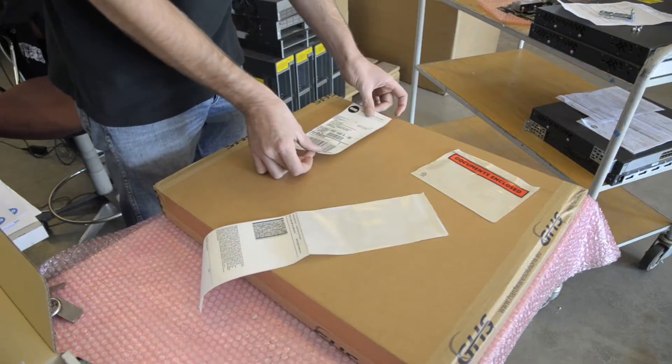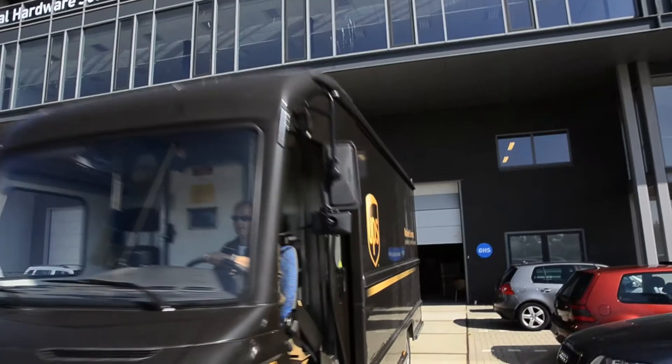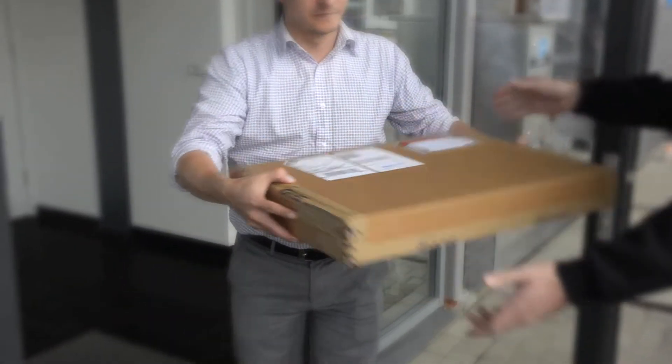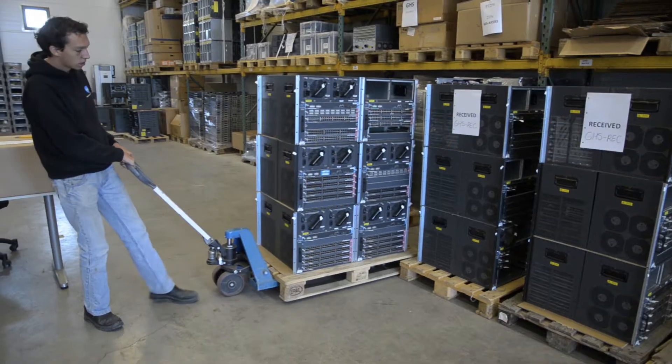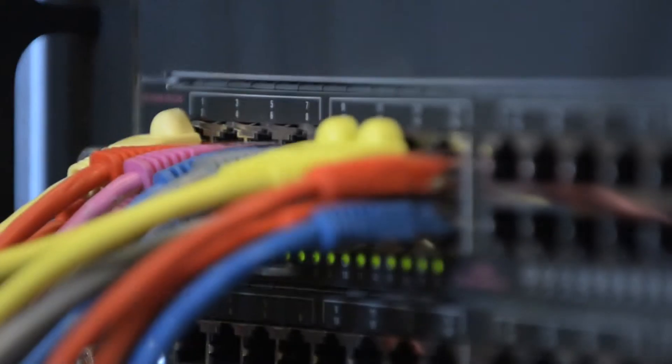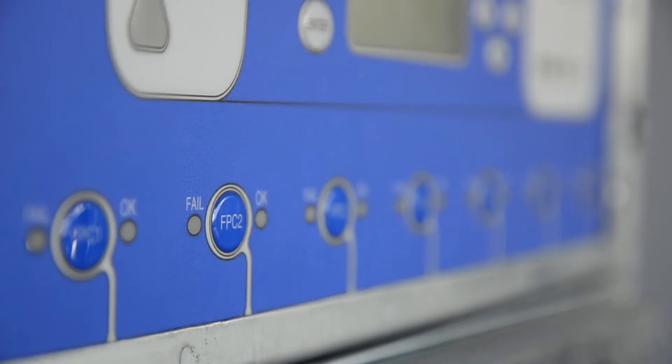We know it's crucial for your business that all your network components are working the way they're designed to do. We can provide you with those. We deliver not only new and refurbished network components — we also give extensive product support and maintenance services during reinstallations and migrations, all part of the same personal services we know that you're looking for.